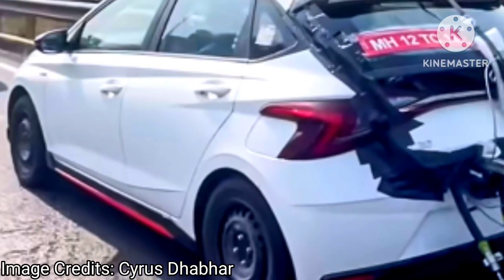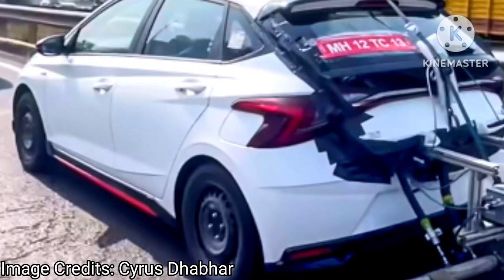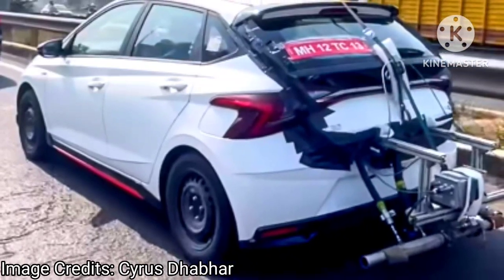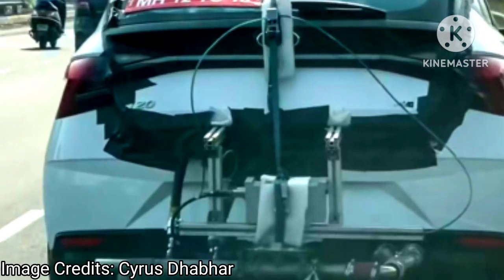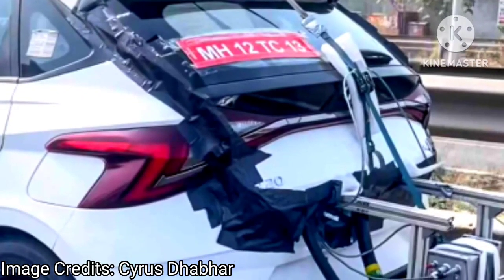Hello friends, welcome to our channel. Today in this video we are going to discuss the 2023 Hyundai i20 N-Line, which has been spied with emission testing equipment.